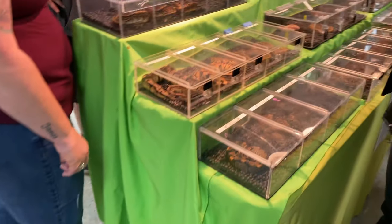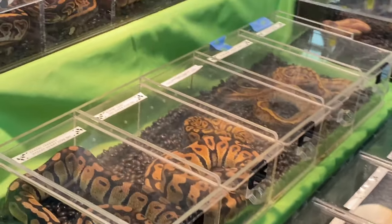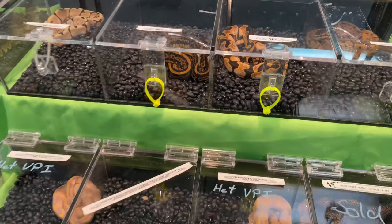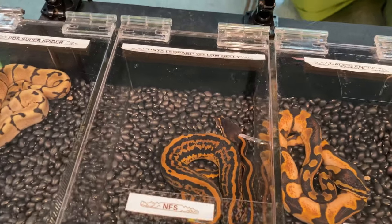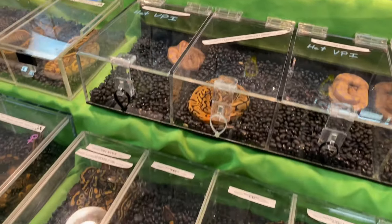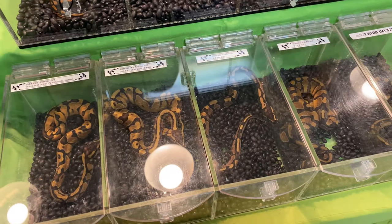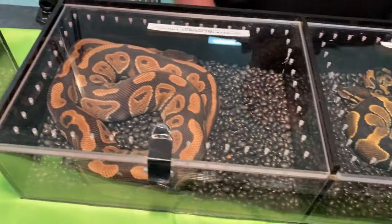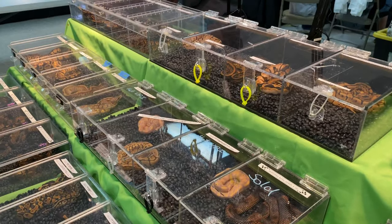Some ball pythons over here. There's Calgo — Enchi Mojave. That one's really nice. Onnets, Leopard Yellowbelly. Some really nice stuff. Definitely better turnout here today than Repticon last week.